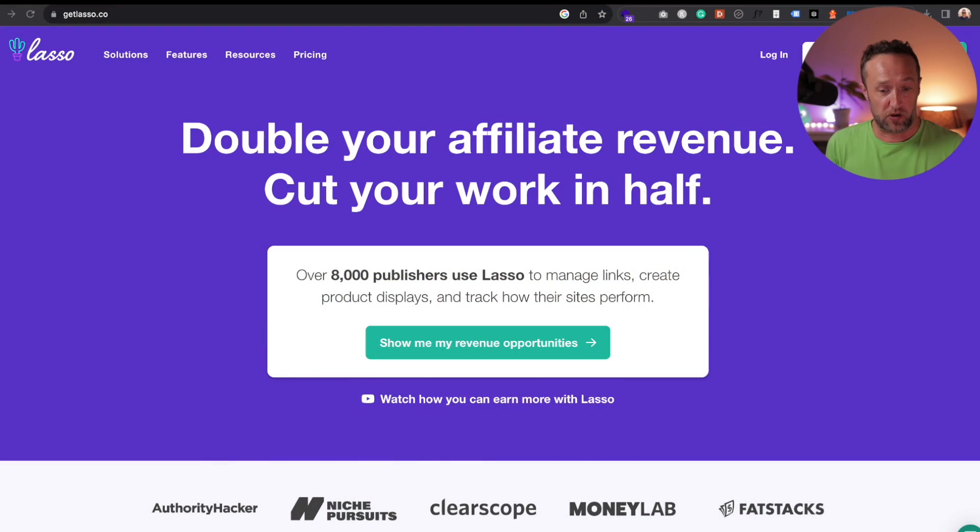Basically, Lasso is a full suite of things. Not only does it do Amazon, it does all affiliate programs, allows you to track, makes nice tables, does product boxes — whole tons of stuff. I'll do a full video on it another time because right now we've got to get on and change some Site Stripe images before December the 31st. So let me show you why Lasso is actually perfect for that.